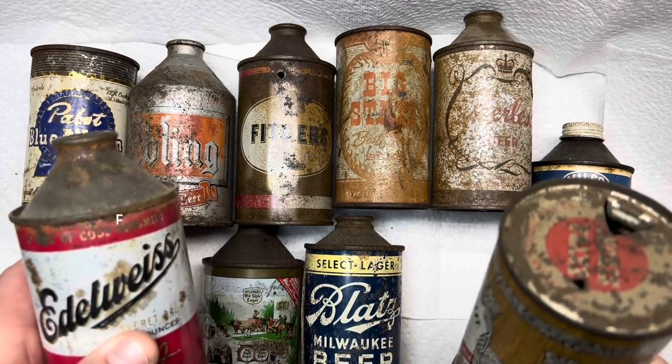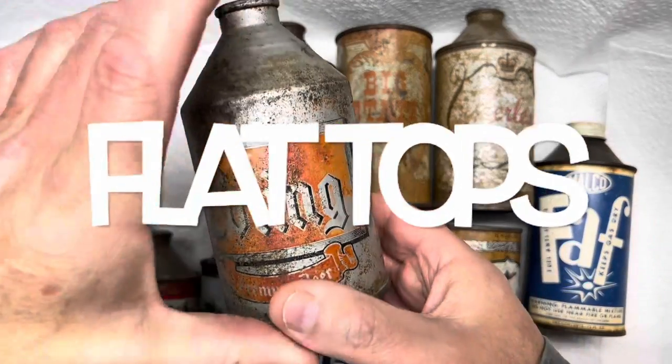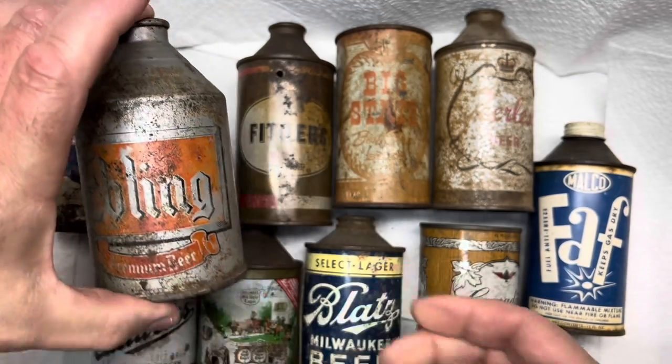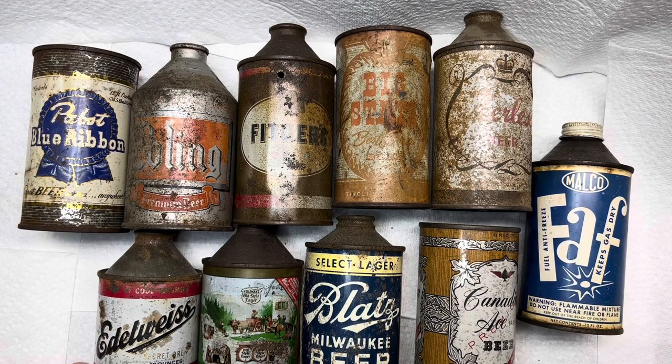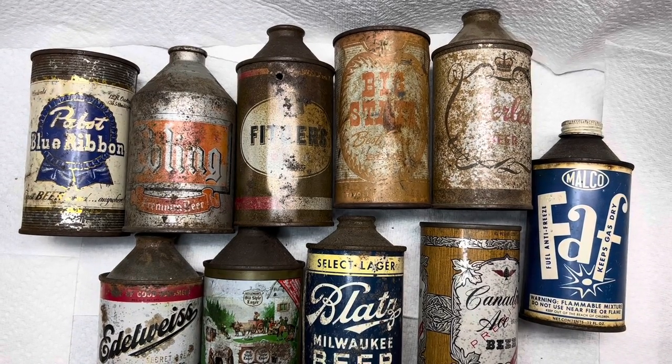And flat tops, which required a church key to open when I was a kid. This Ebling here — I could read it back then, it said 'aged in natural rock caves.' I always thought that was the coolest thing. I always thought these cans have got to be the absolute predecessor in beer cans.